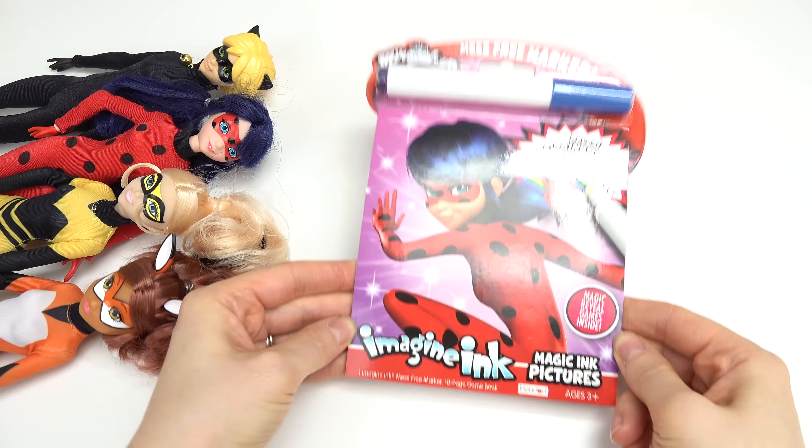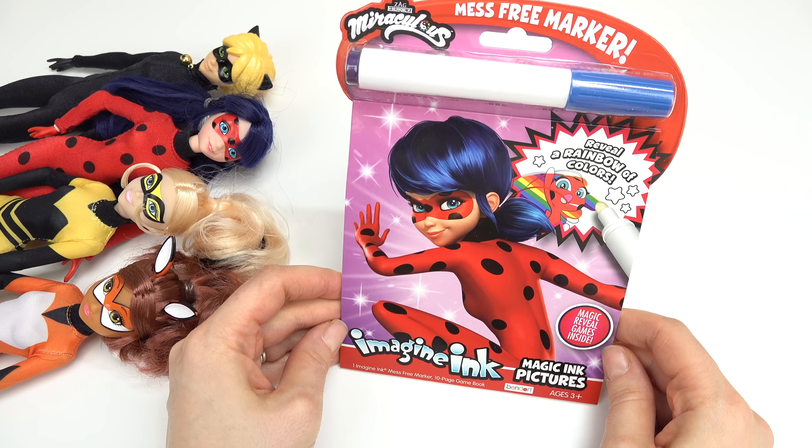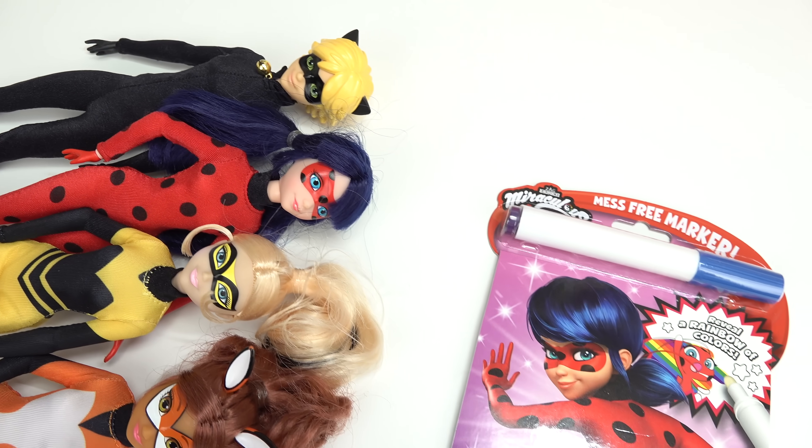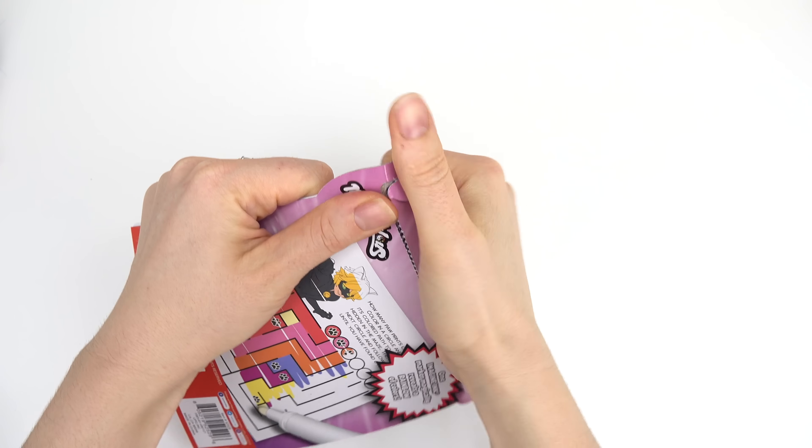Caboodle fans, welcome back to my channel. Today we are going to be doing this Imagine Inc. Joining us we have some of my favorite heroes. Let's pop out the marker and get started.